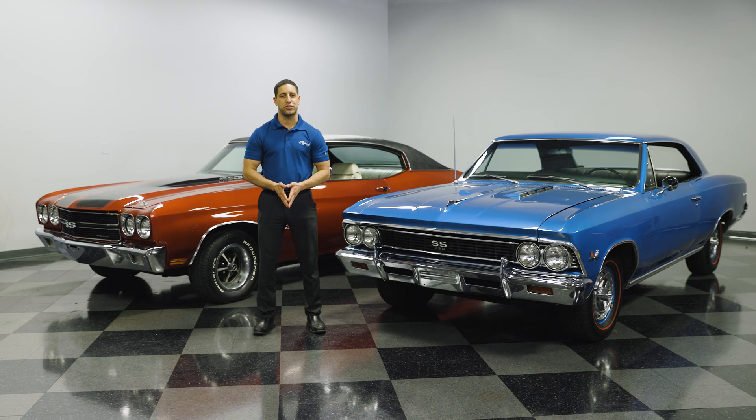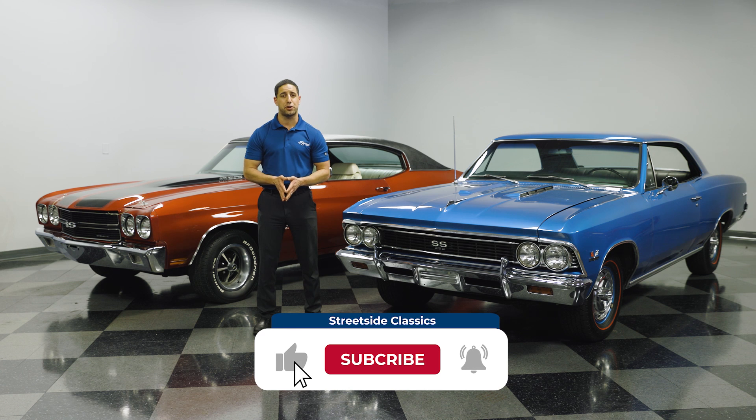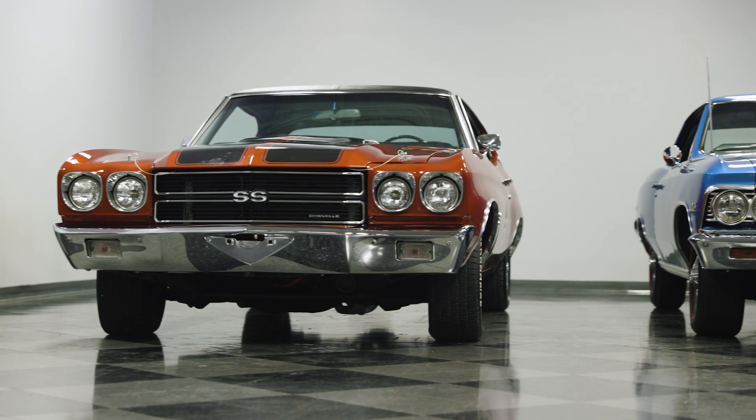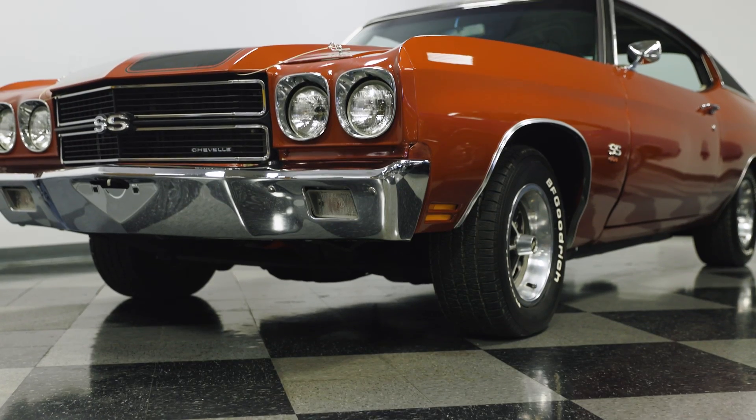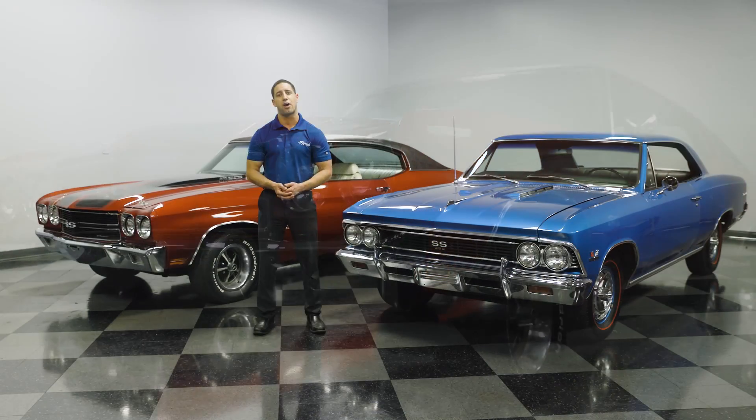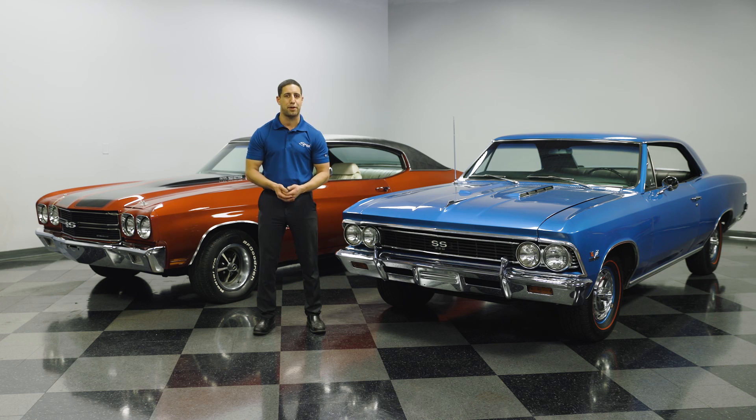Hey everyone, Mike over here at Streetside Classics in Charlotte, bringing you another YouTube video today. I want to remind you to please subscribe and click that notification bell for future videos. Today we're going to be talking about Chevrolet Chevelles — one of the coolest cars out there and one of our top four sellers. We sell about 4,000 vehicles a year and these are definitely one of the hottest vehicles on the market.